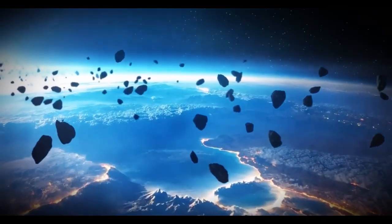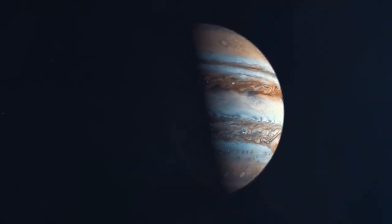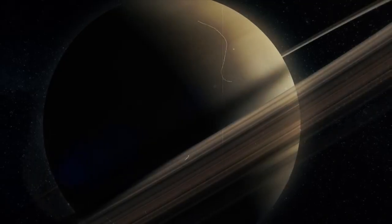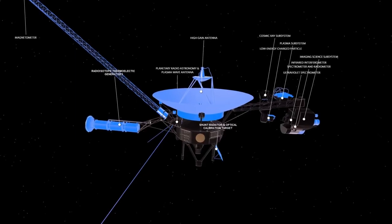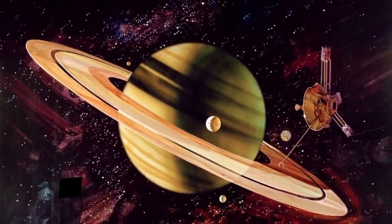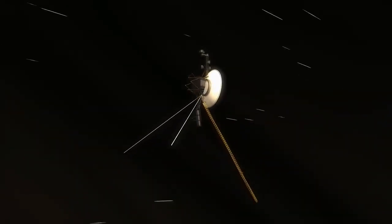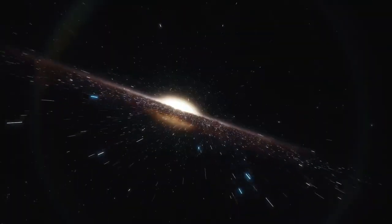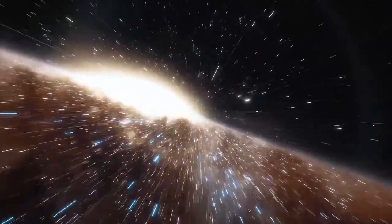Voyager 2's journey enhances our understanding of the Sun's protective bubble and its interaction with the surrounding space. This knowledge is crucial for future space missions and expanding our understanding of the universe beyond our solar system. It's like discovering the boundary of our cosmic neighborhood and glimpsing the vast universe beyond. Crossing the heliopause marked a historic milestone, officially taking Voyager 2 from the solar system into interstellar space. Even billions of miles away from Earth, Voyager 2 continues to send back invaluable data, transforming our view of the space between stars.